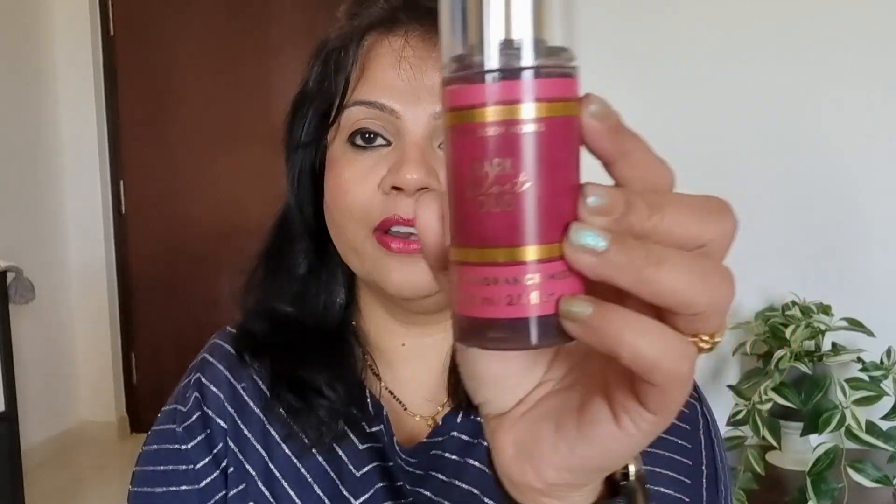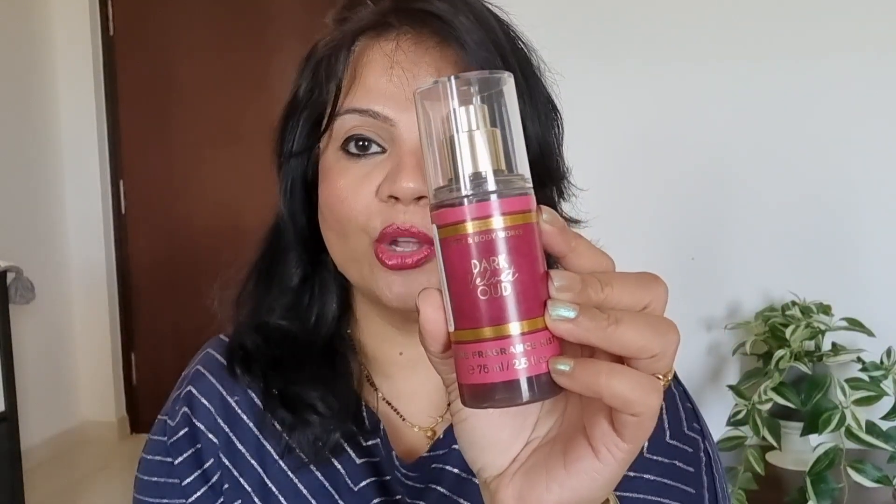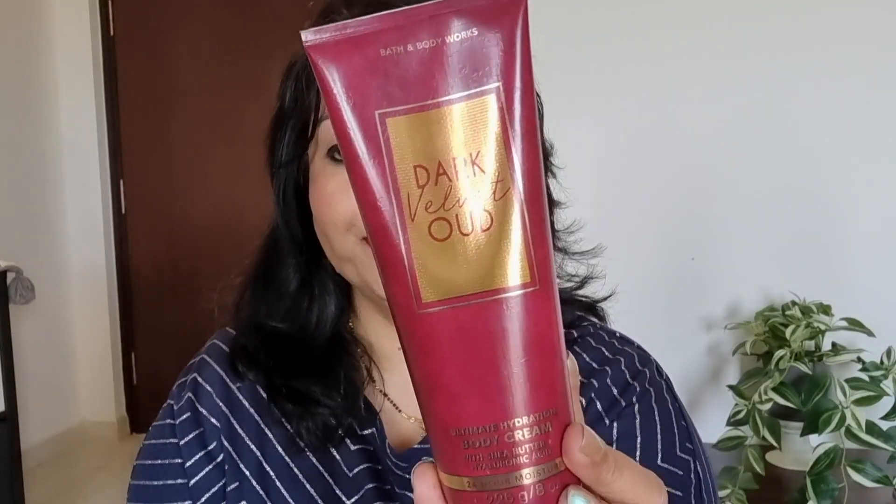Hey you guys, welcome back to another video and I hope you're all doing good. Today I'm going to review Dark Velvet Oud for you guys. This is from Bath & Body Works. I have this fragrance in the form of Fragrance Mist, which obviously is the main review, but I also have this fragrance in the form of Body Cream. And I also have it in a three-wick candle form.